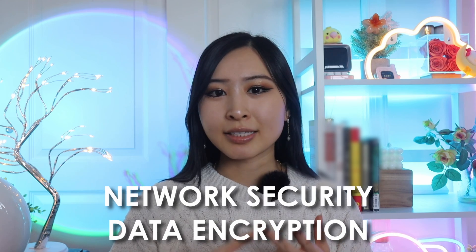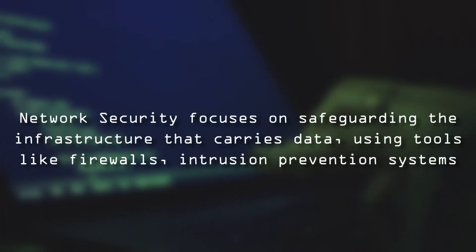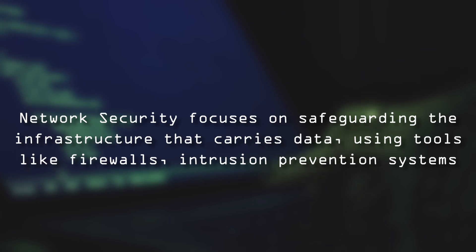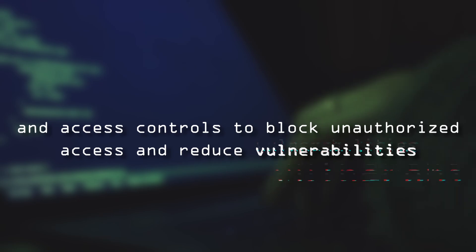The next skill you should focus on is learning how to protect sensitive information, specifically focusing on network security and data encryption. Protecting sensitive information is a core responsibility for information security analysts, and it requires a solid understanding of both network security and data encryption techniques. Network security focuses on safeguarding the infrastructure that carries data using tools like firewalls, intrusion prevention systems, and access controls to block unauthorized access and reduce vulnerabilities.